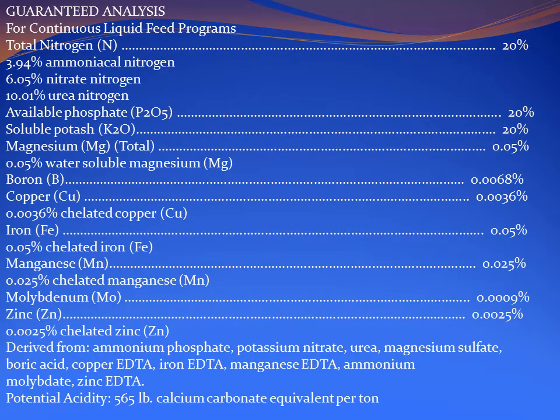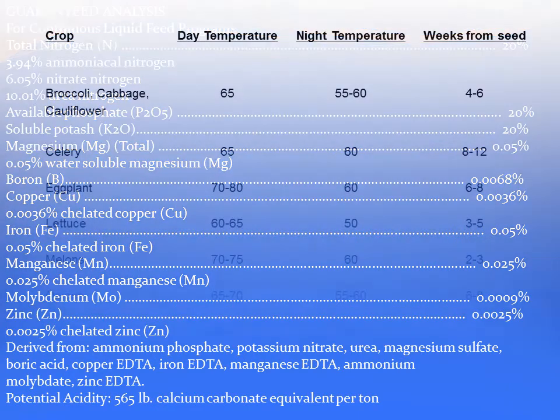This is a label from the Scotts 20-20-20 fertilizer. Notice that in addition to nitrogen, phosphorus, and potassium, it also contains many different micronutrients. This is critical for successful transplant production when using soilless media. Soilless media lacks micronutrients and we must supply them in order to have good plant growth and development.